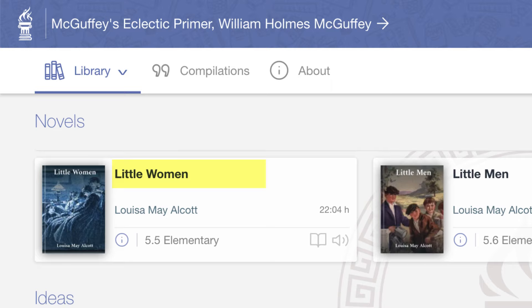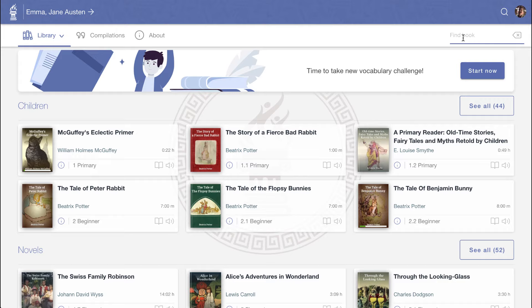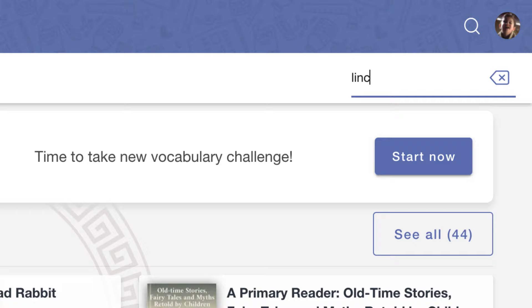Each book displays title, author, as well as narration time and grade level, determined by teachers using vocabulary analysis. The book and audio icons indicate whether the text and audio have been saved for offline reading. If we already know the book we're after, we can use the book filter to find it quickly using any part of the title or author name.